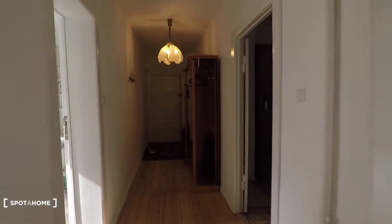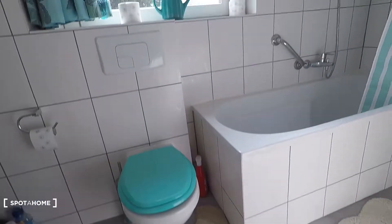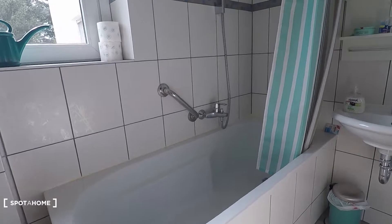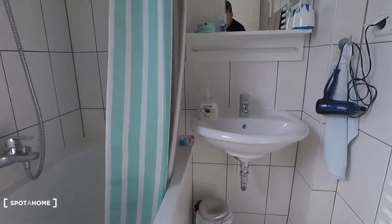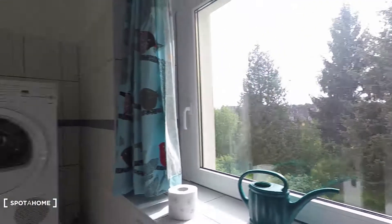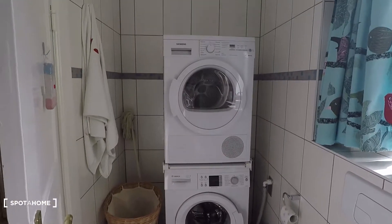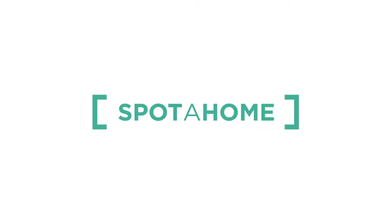And back to the corridor. Here around the corner is the bathroom equipped with toilet, bathtub and shower. Here sink, big window, and here washing machine and dryer. I hope you enjoyed the tour, powered by Spotohome.com.